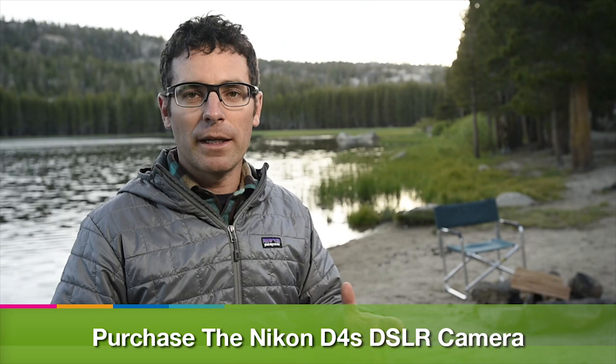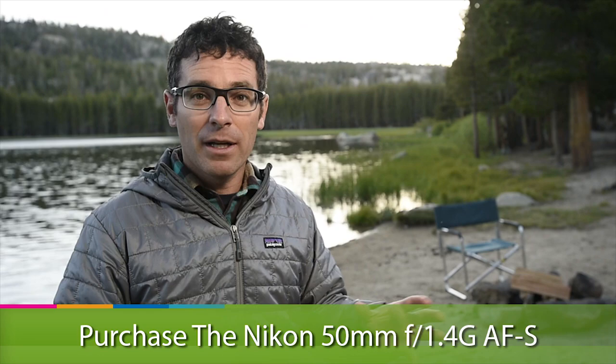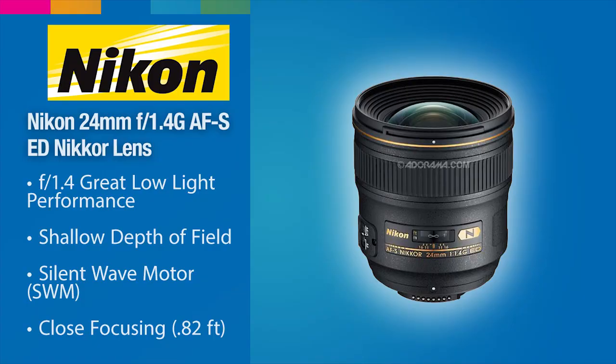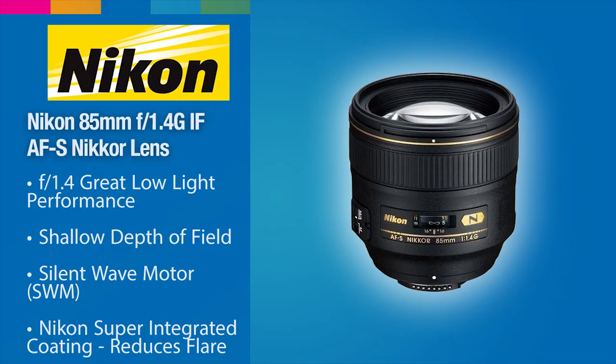The beauty of shooting around a campfire is you don't need a lot of equipment. I'm using a Nikon D4S because of its ultra low light, high ISO sensitivity. I'm using really fast lenses because I'm shooting in low light — a 50mm f/1.4 as my go-to, the 24mm f/1.4 Nikkor for wide, and the 85mm f/1.4 if I want a little longer reach.